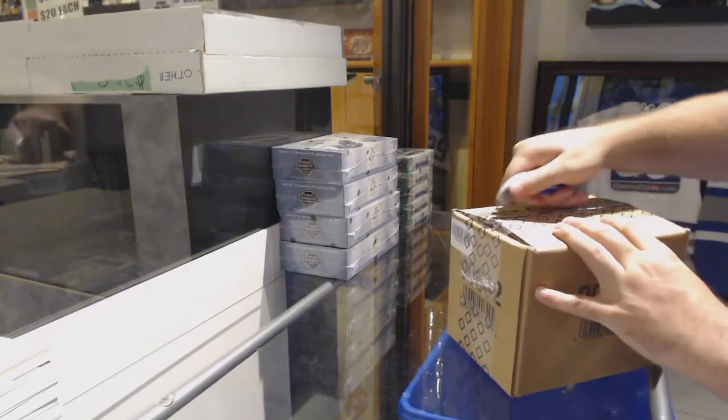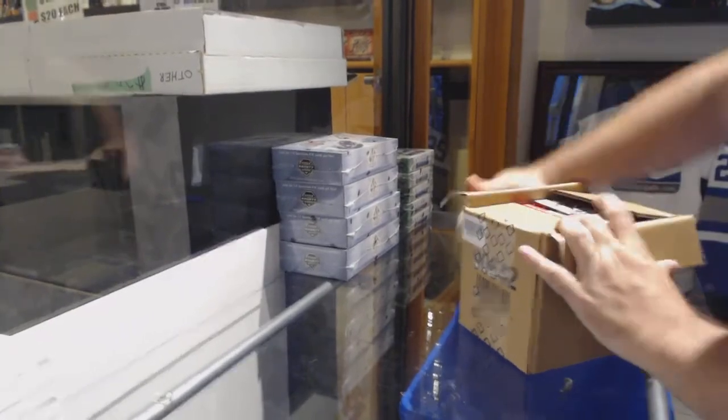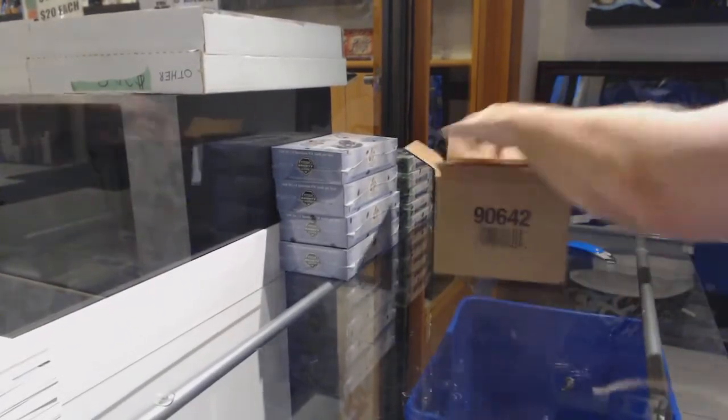Here we go, starting out CMT Brake number 9567, we have the 10-box SD game-used case brake.